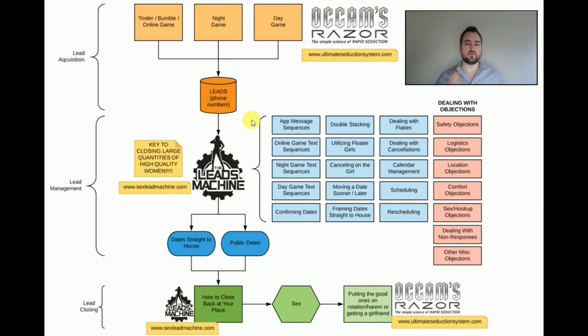As a guideline, you should be getting anywhere between five and 15 numbers from a night game session on a Friday or Saturday. I also advocate swiping Tinder and Bumble on a daily basis, preferably for at least 30 minutes up to an hour — spread throughout the day when you're on public transportation, in a taxi, walking, whatever it may be. The more you are visible and working Tinder and Bumble, the more results you'll get.